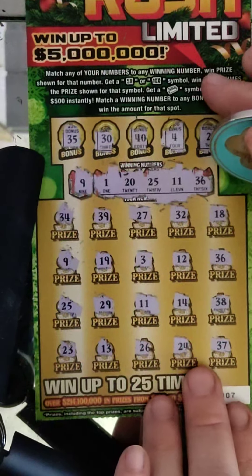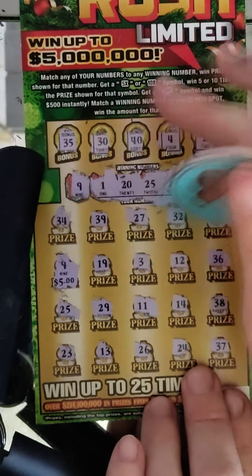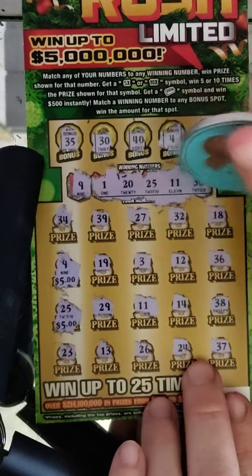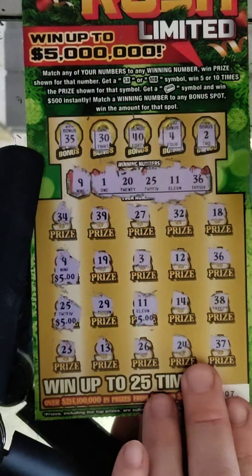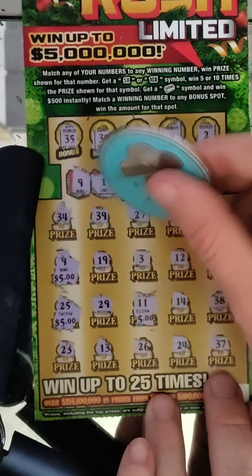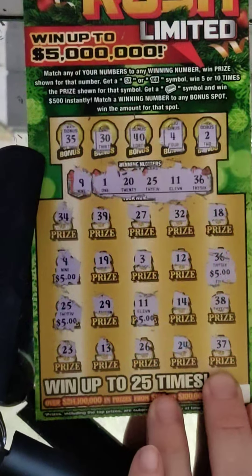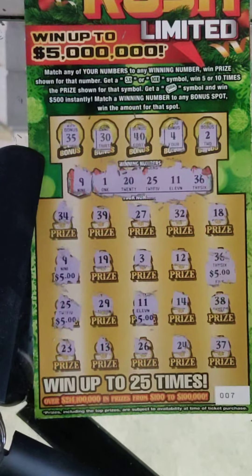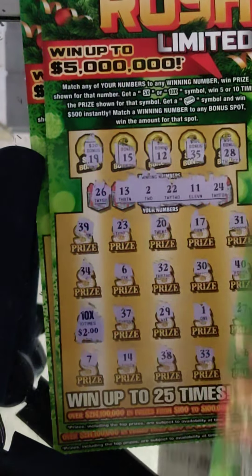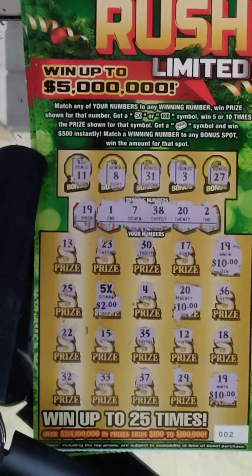Let me review the matched numbers: 9 was $5, 25 was $5, 11 was $5, and 36 was $5. So it's another breakeven — $20. All right, so we spent $140. We got $20, $20, $20 for $60, and this was a $40 hit — so we got back $100 out of $140, only a $40 loss. That's a lot better than my other sessions.